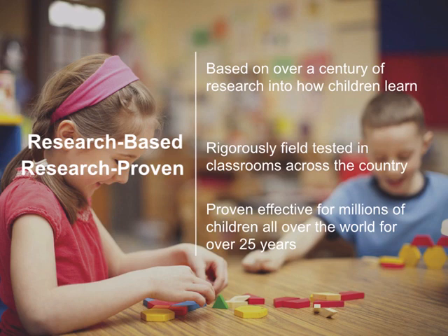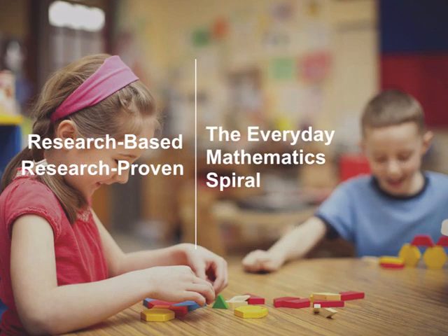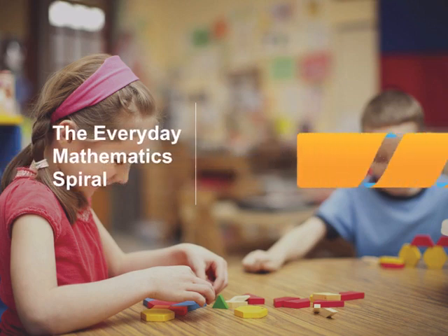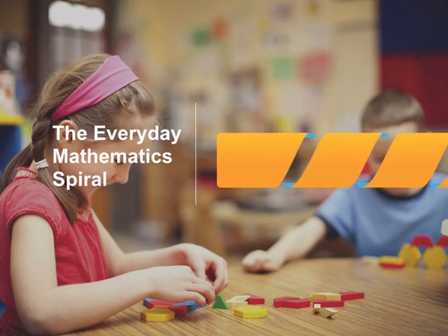One of the things that makes Everyday Mathematics unique is also one of the things that makes it so effective, and that's the Everyday Mathematics spiral. Over a century of research into the learning sciences has consistently shown that spiraling, which is sometimes called distributed practice, is the most effective way to learn any concept.